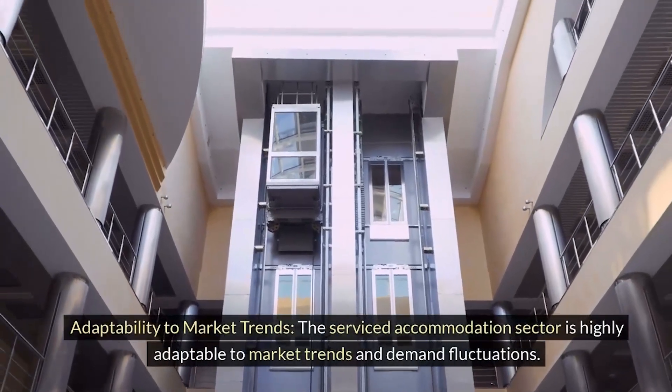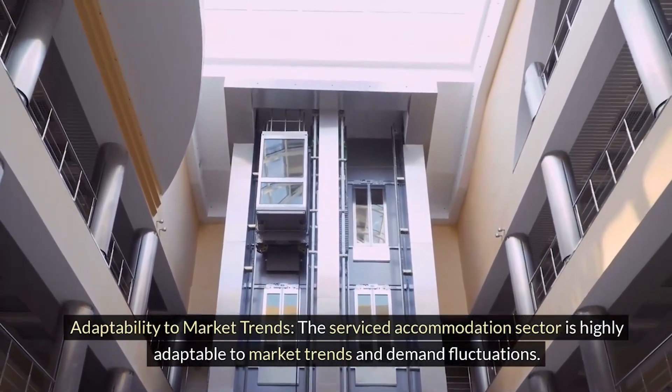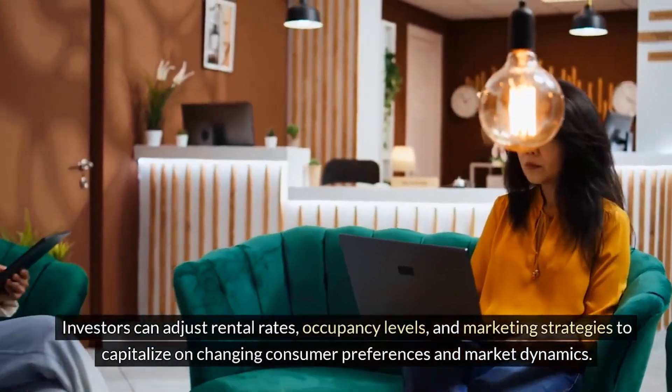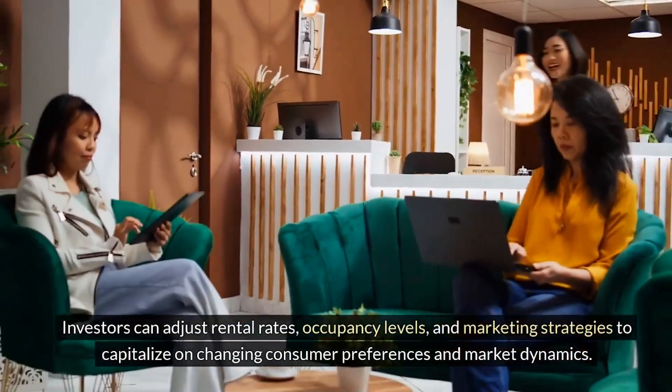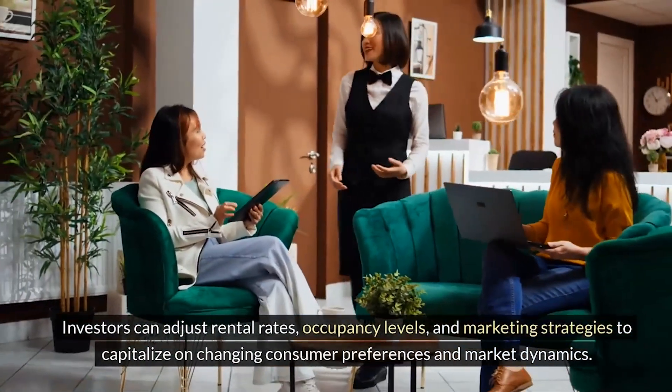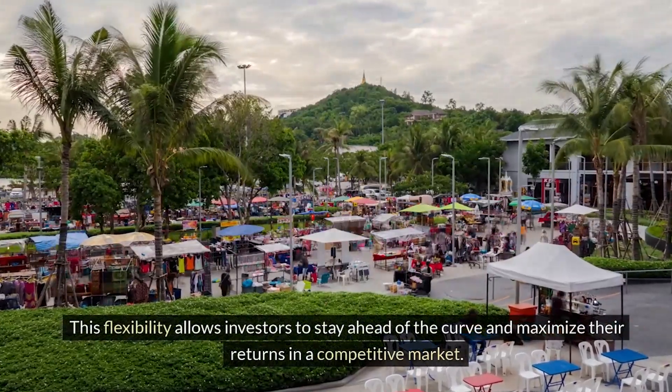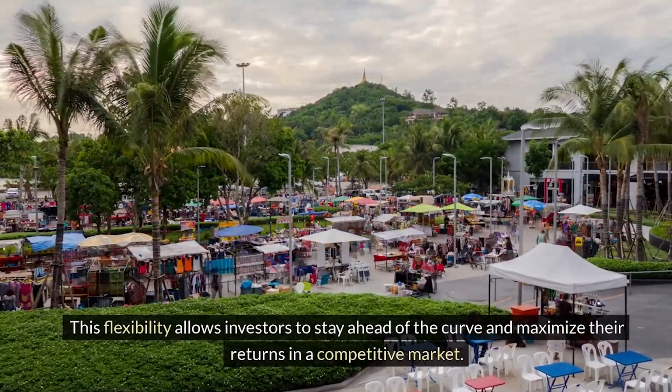The serviced accommodation sector is highly adaptable to market trends and demand fluctuations. Investors can adjust rental rates, occupancy levels, and marketing strategies to capitalize on changing consumer preferences and market dynamics. This flexibility allows investors to stay ahead of the curve and maximize their returns in a competitive market.